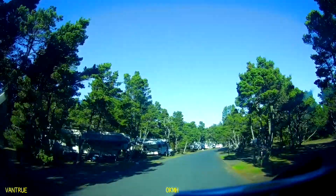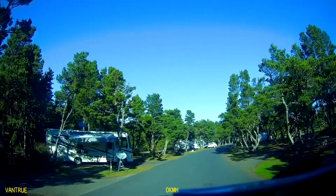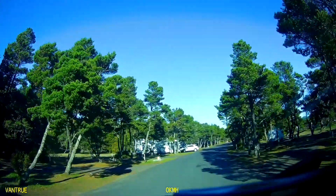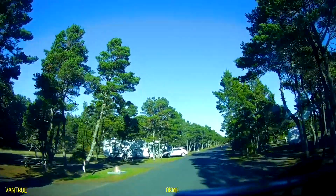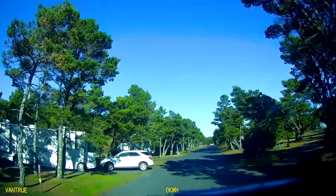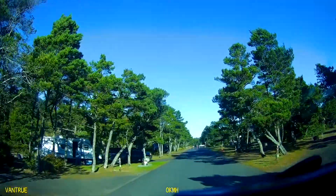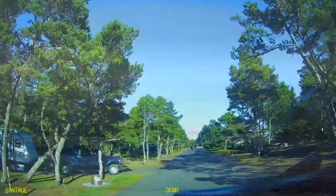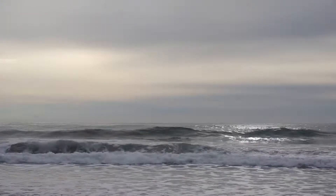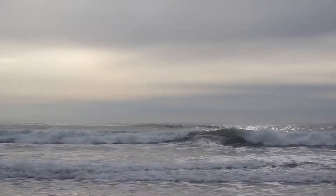We went to take a look at South Beach State Park, which was a park we had considered staying at. When we saw it, we were really glad we had not chosen it — Beverly Beach was much nicer. South Beach State Park is more like a parking lot. However, it is very close to a very nice surfing beach, and we were quite amazed to see so many people surfing in November. The water was icy cold.